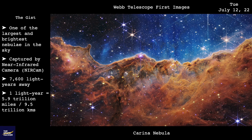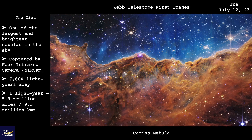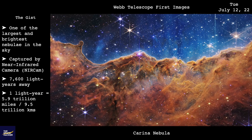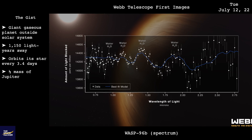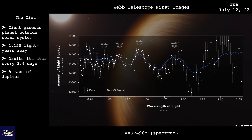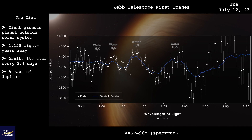NASA released the first full-color images taken by the Webb Telescope, and they're stunning. Captured in near-infrared light, this image of the Carina Nebula reveals previously hidden areas of starbirth. Webb was also able to detect and measure the gases on the exoplanet WASP-96b, the most detailed infrared exoplanet spectrum ever collected.